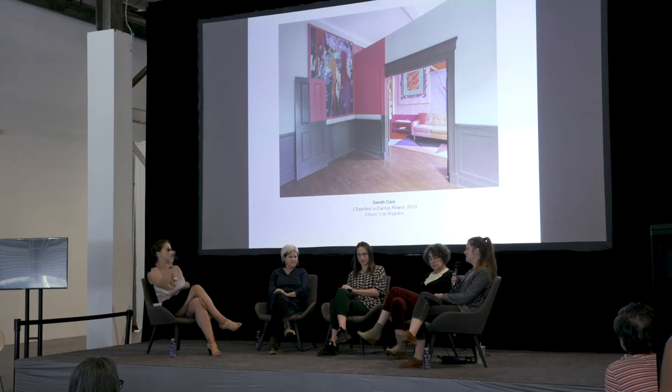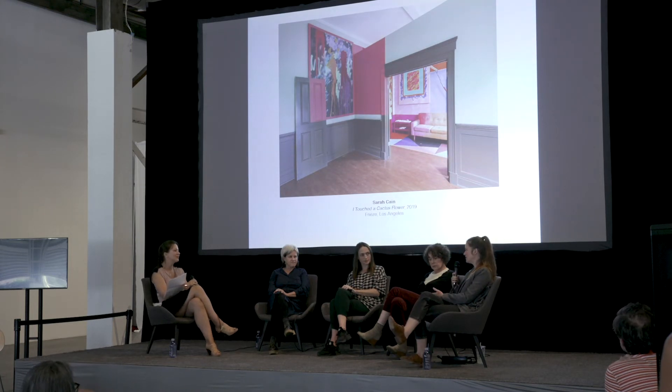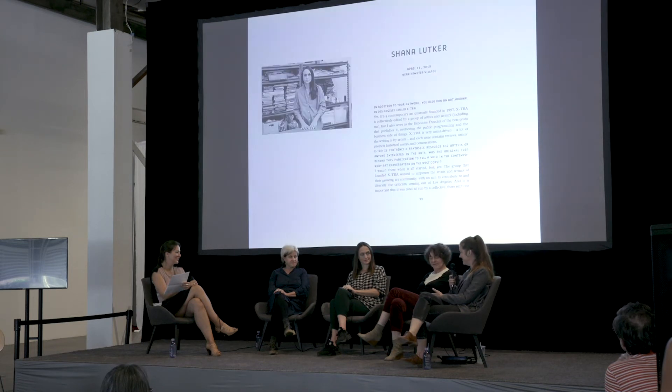I've always worked like that. In the beginning it was out of necessity — I couldn't afford to have a studio, so I would just go to these empty spaces and take them over. There's no way to ignore a rat-infested, dirty building. But it brings a lot to the work.